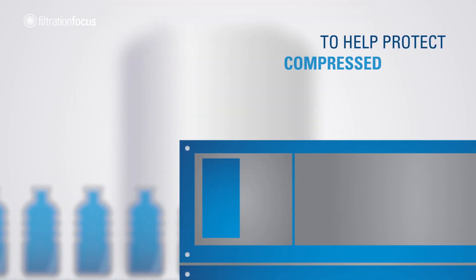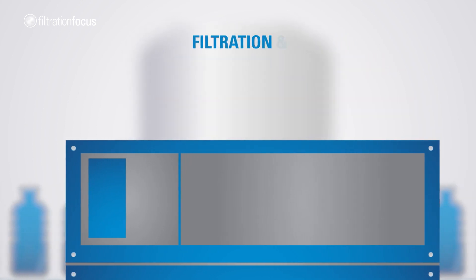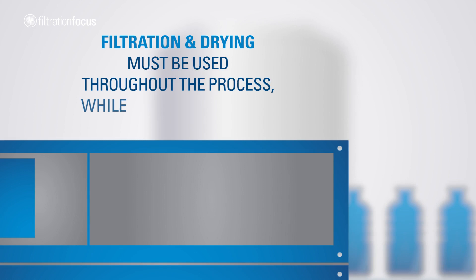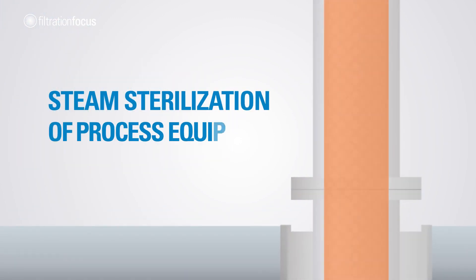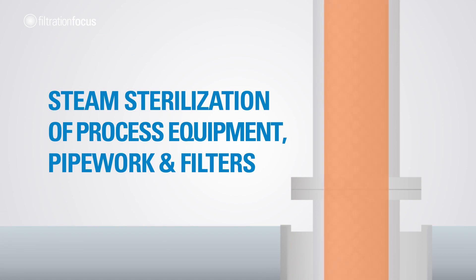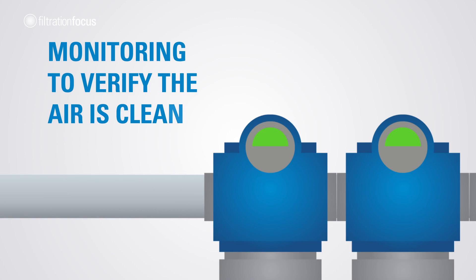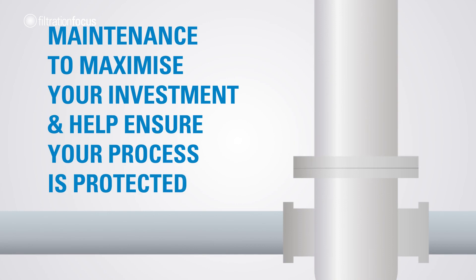To help protect compressed air systems against microorganism contamination, filtration and drying must be used throughout the process, while also considering sterile filtration at the point of use, steam sterilization of process equipment, pipe work and filters, monitoring to verify the air is clean, and maintenance to maximize your investment and help ensure your process is protected.